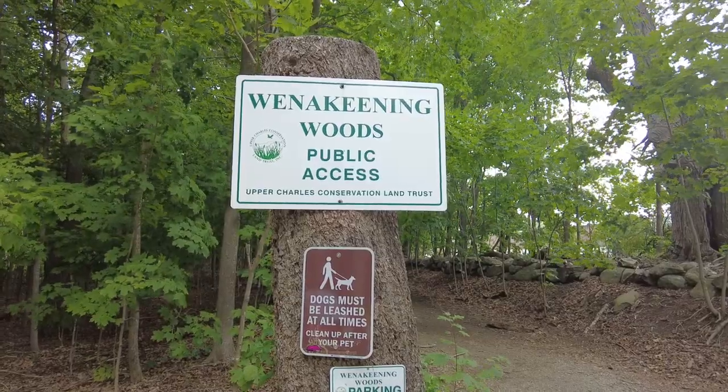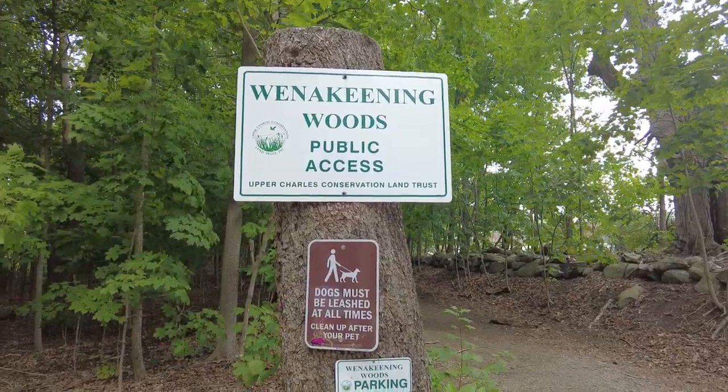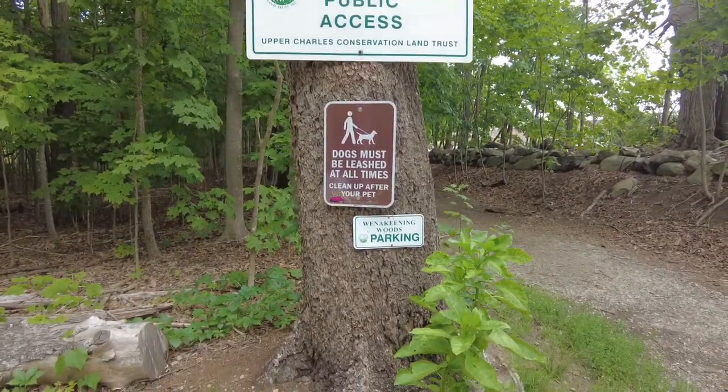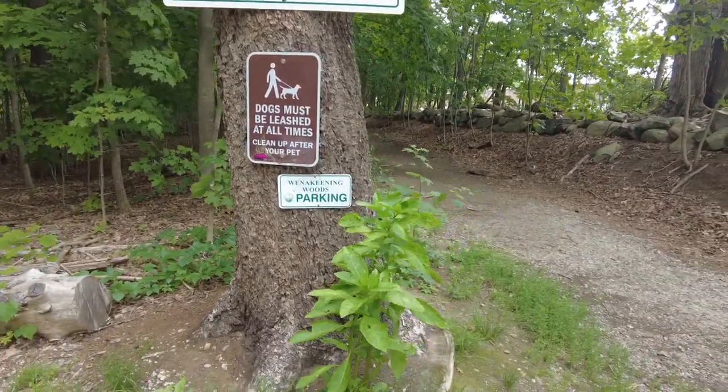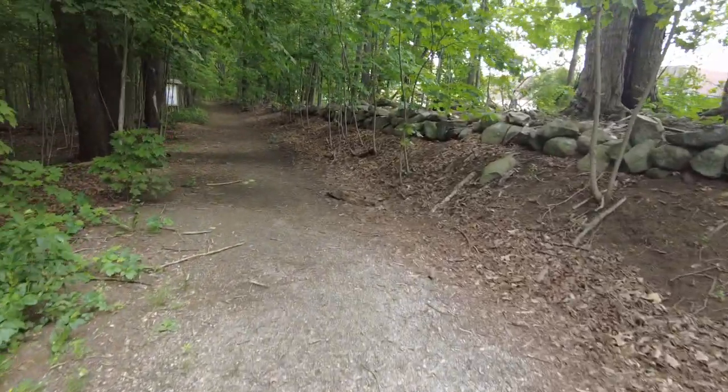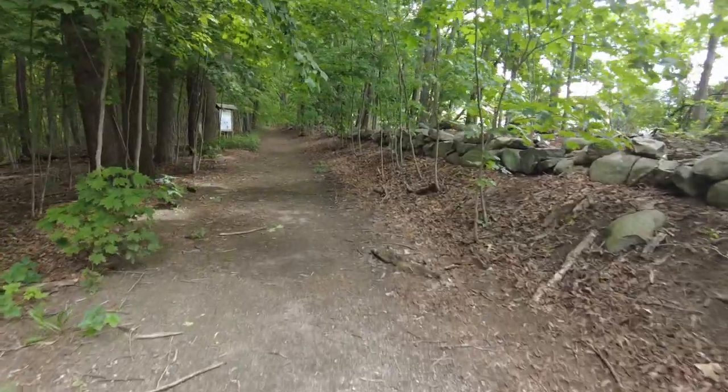Hello everybody. I am at Winokina Woods in Holliston, Massachusetts. We haven't been here in a number of years. I remember the first time we came here, we didn't really know what we were doing, but now that I have the AllTrails app, that'll definitely help us out.